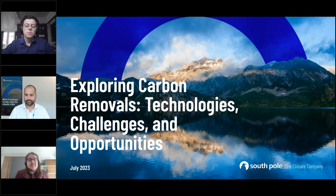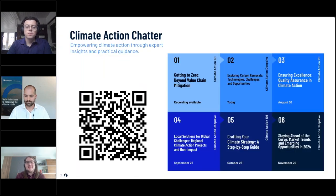Good afternoon and welcome to today's webinar exploring carbon removals: technologies, challenges and opportunities. This webinar is the second of our six-webinar Climate Action Chatter series. If you want to look at the recording of our first webinar or sign up for one of the remaining webinars, feel free to scan the QR code — we will also send it around later.